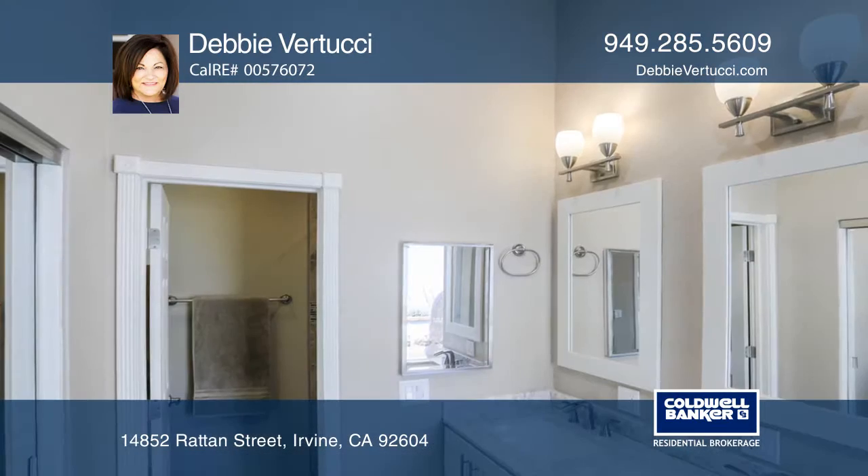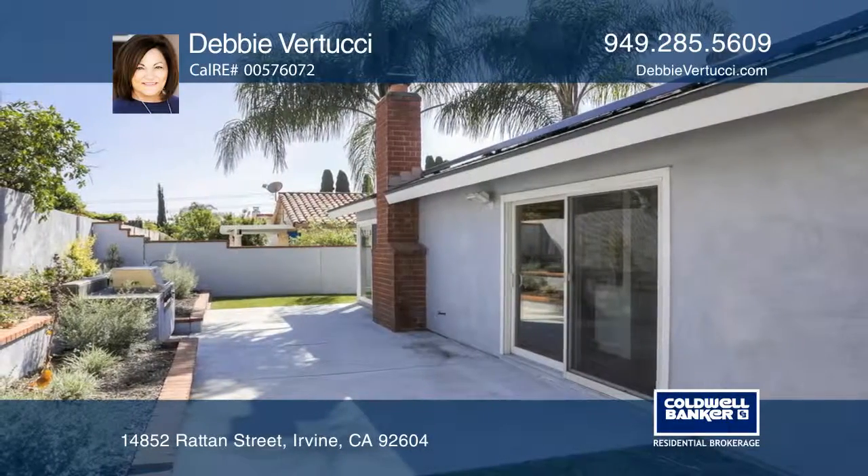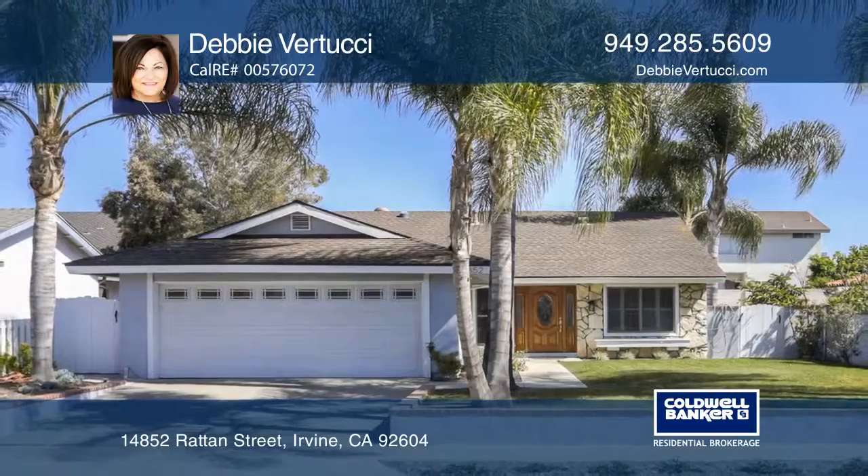Modern vanities, newer hardware and lighting grace the baths, while the lovely yard is an ideal retreat with a gas barbecue and cooktop. Debbie Vertucci would love to give you a private tour.